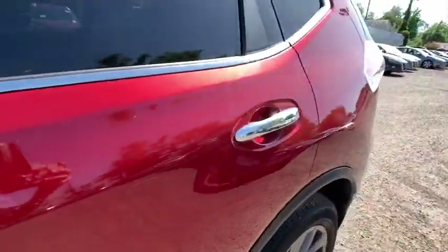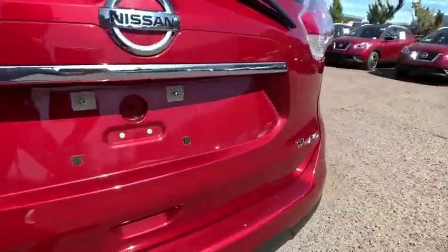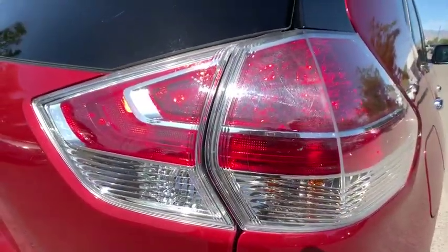Leather-wrapped steering wheel, adjustable steering wheel, power steering, cruise control, keyless start, four-wheel disc brakes, aluminum wheels, climate control, AM-FM stereo radio.